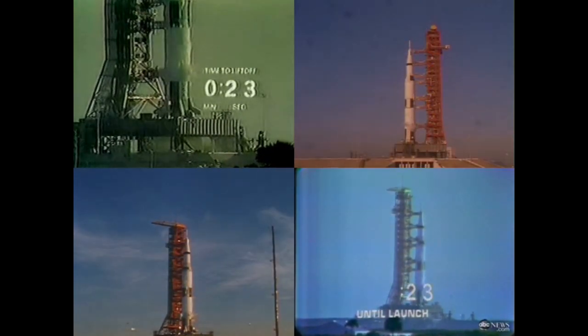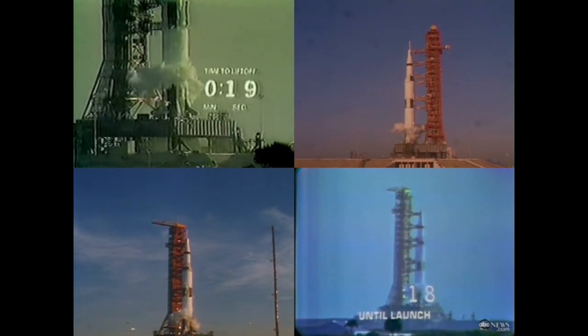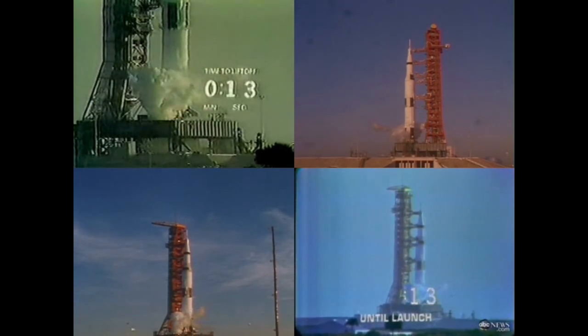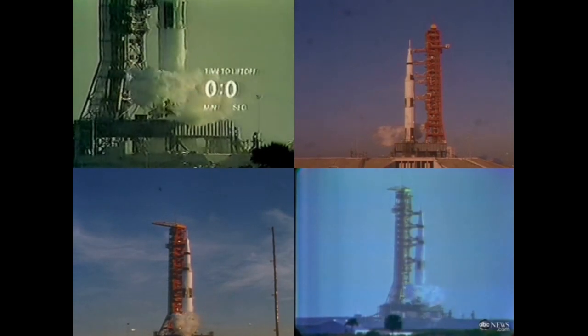We've just passed the 25 second mark on the count. 20 seconds. All aspects we still go at this time. T-minus 15, 14, 13, 12, 11, 10, 9.